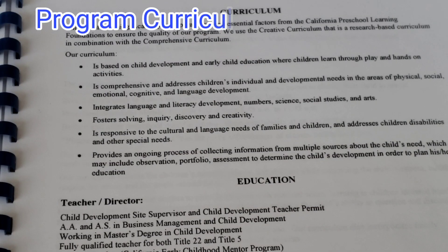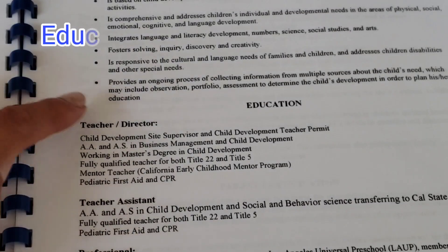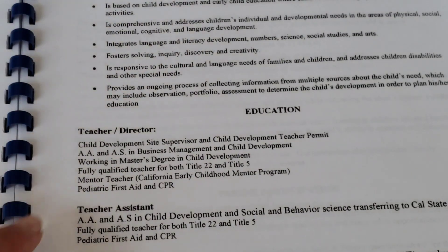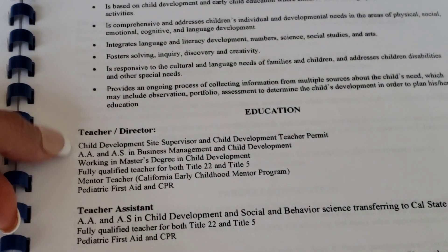Here is our curriculum. We have a very strong child development base where kids learn through play, and we incorporate the essential factors of the California Preschool Learning Foundation. We also use Creative Curriculum, which is a research-based curriculum, and we include our kids' interests. In the education section is where I mention that I hold a child development site supervisor permit and a master teacher permit. If you have any child development units, this is where you want to add them.